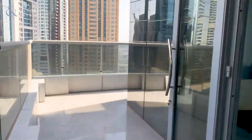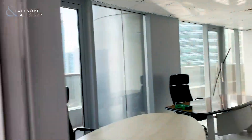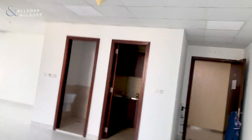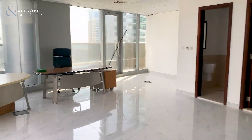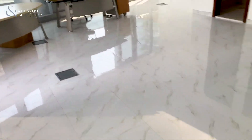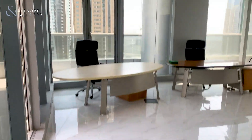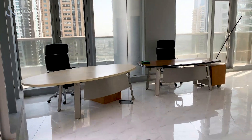If this is an office that you're interested in seeing, my name is Luke Smith with Lossop and Lossop Real Estate. You can contact me on 058-589-6014. Thank you very much for watching this video tour — I look forward to hearing from you soon. Have an excellent day. Thank you.